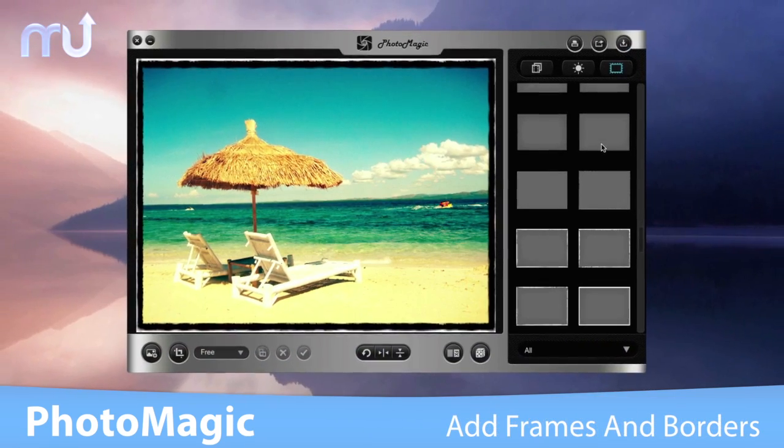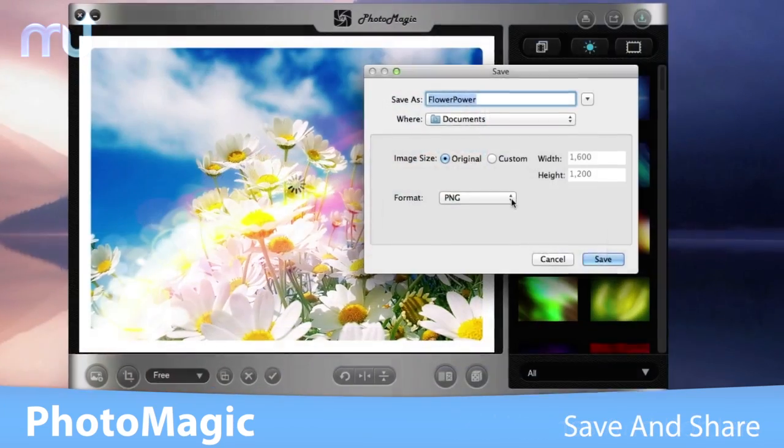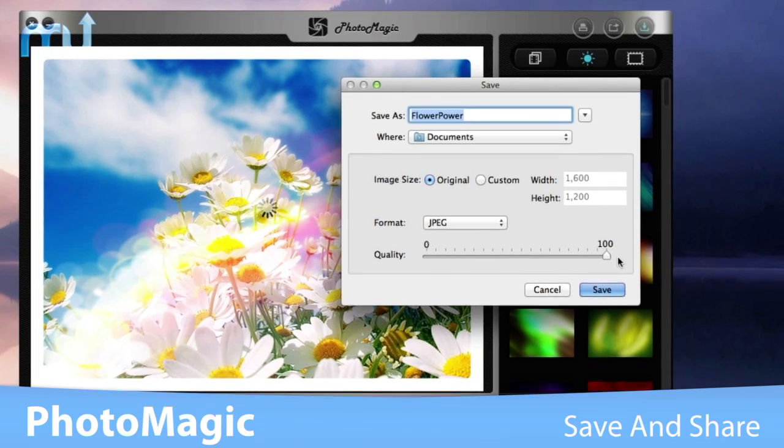Finish off your masterpiece by adding frames or borders, creating a completely customized look. Save your work to most popular image file formats or set it as your desktop wallpaper.